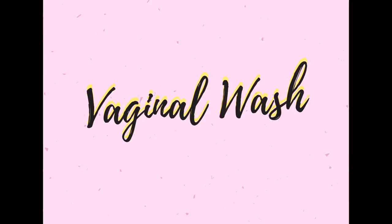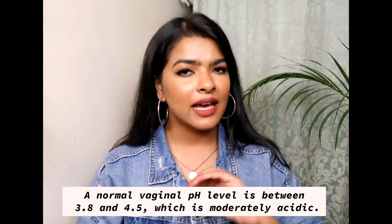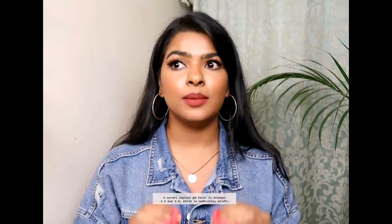Without further ado, let's begin. The most important factor is that there is a pH level for the vagina which you need to maintain — that is 3.8 to 4.5. Your vagina should be acidic in nature. It's very, very important. You should be cleaning your vagina every single day and you should be using a product that can help in maintaining the pH level of your vagina.